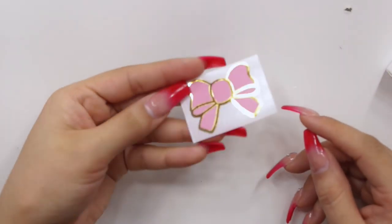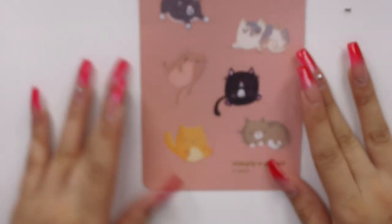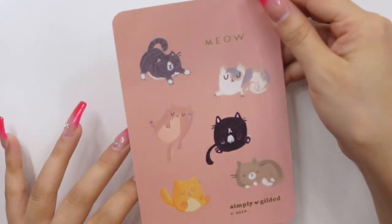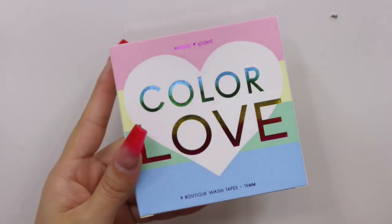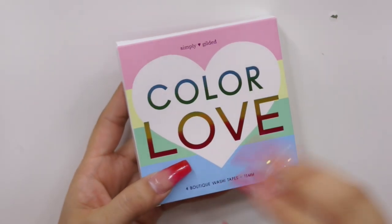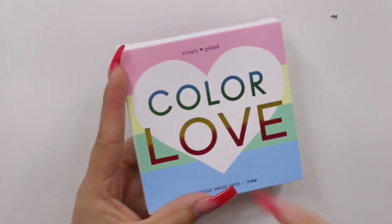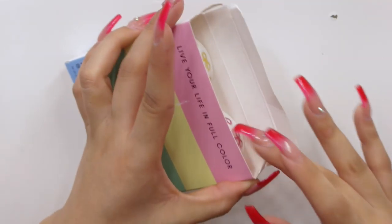Now moving on to my Simply Gilded order. From Simply Gilded we got these freebies — a little gold foiled bow with pink, and these postcards with the cutest little cats. I believe she just came out with some cat inspired washies. I'm going to start with the thing I was most excited about — the Color Love washi set. This is a four washi tape set of 15 millimeters. I could not pick these up the first time she released them, which I was very sad about, but I'm happy that I was able to snatch these up.